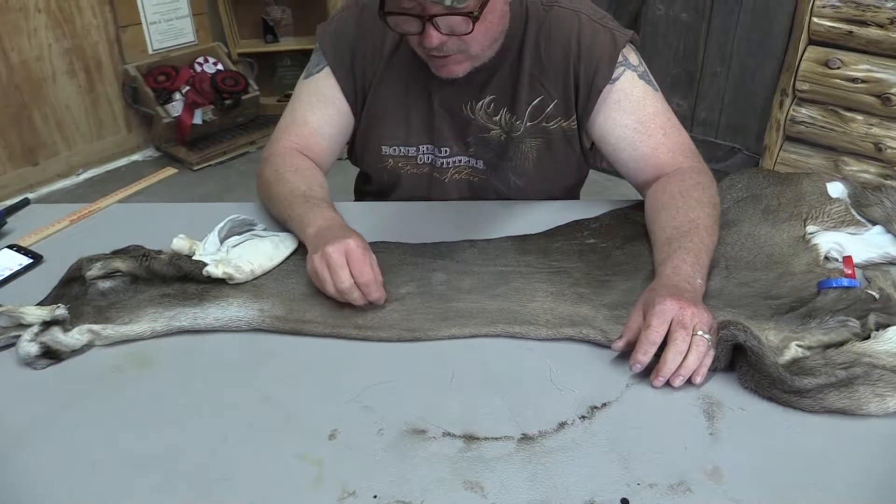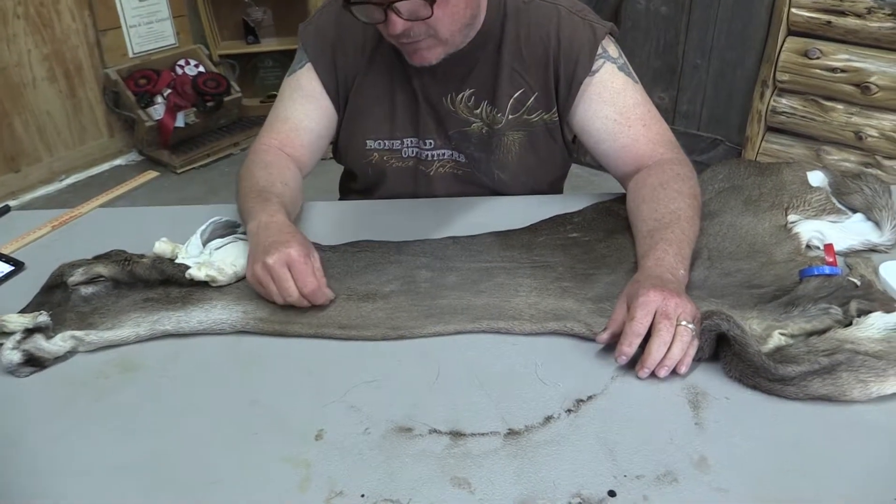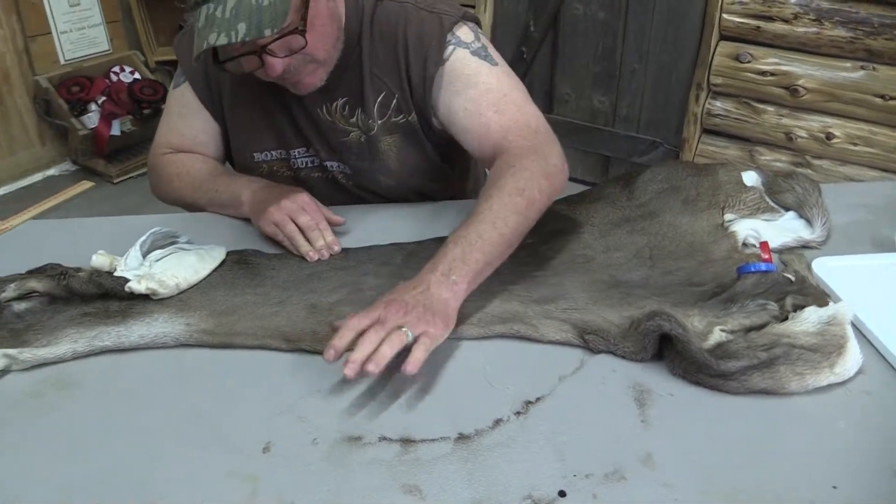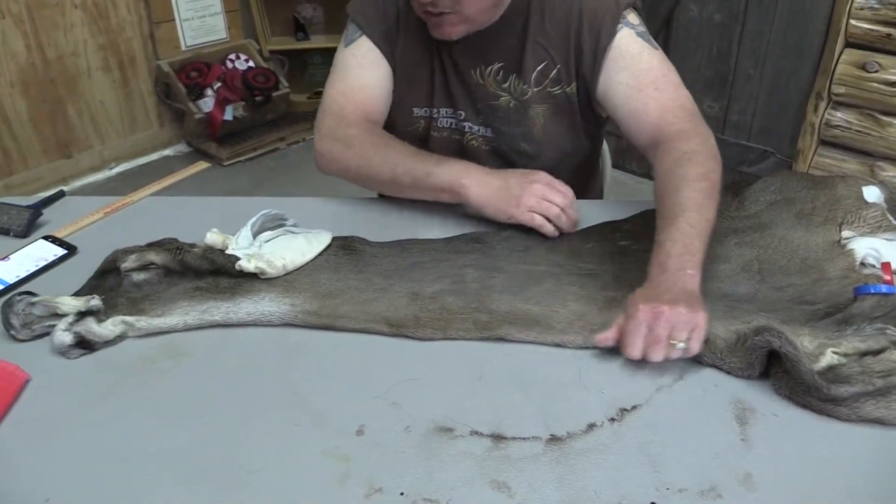This is a very early October cape — it might even be the first week of October — so it's pretty slick hair. It does not have any transition hairs. It is a nice short hair cape.